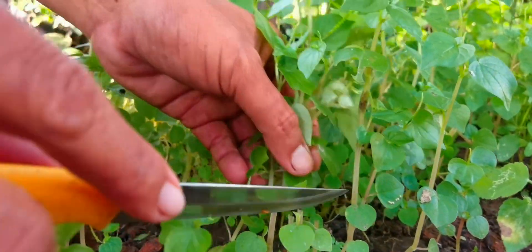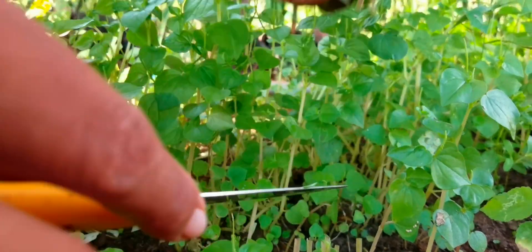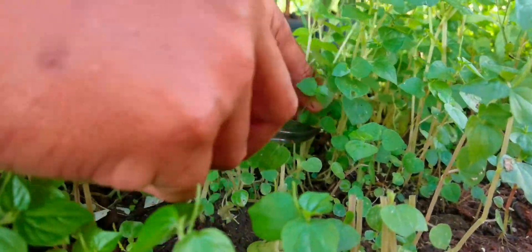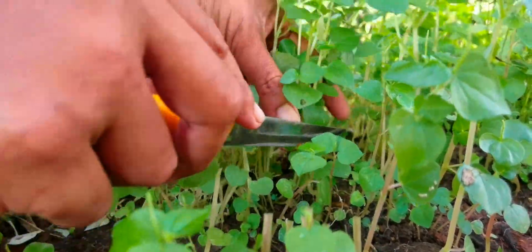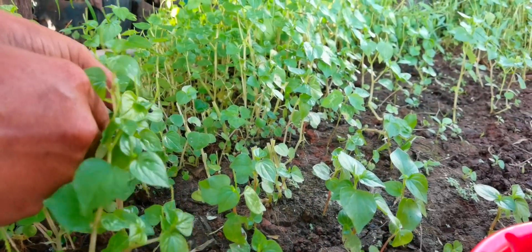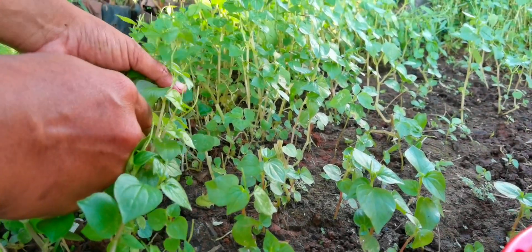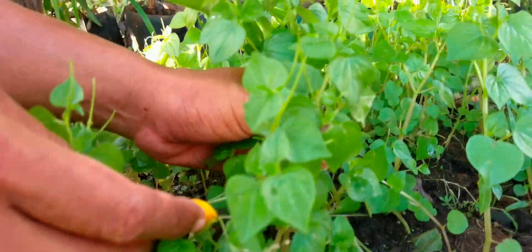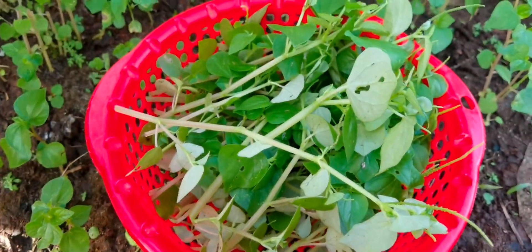Peperomia pellucida is an annual shallow-rooted herb usually growing to a height of about 15 to 45 centimeters. It is characterized by succulent stems, shiny heart-shaped fleshy leaves, and tiny flowers. It has been used for treating abdominal pain, abscesses, acne, colic, fatigue, gout, headache, renal disorders, and rheumatic joint pain.